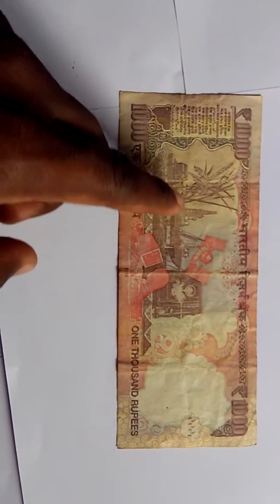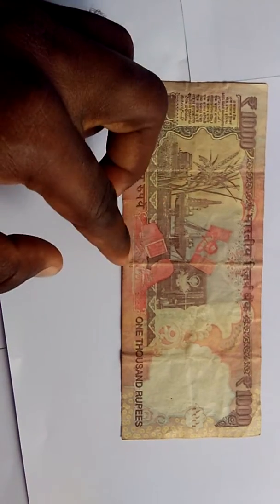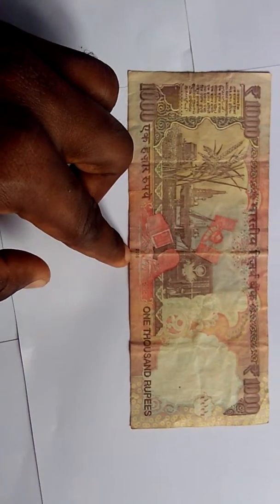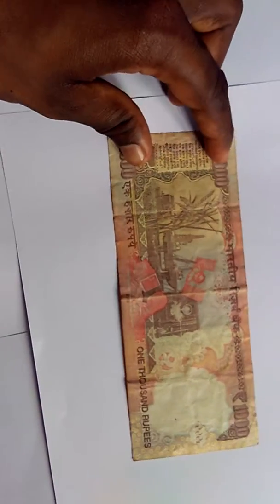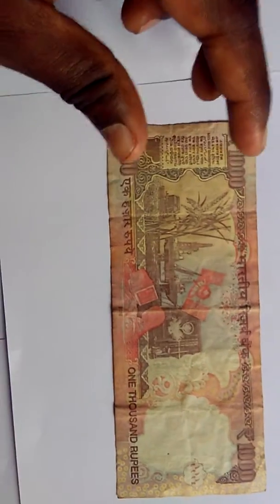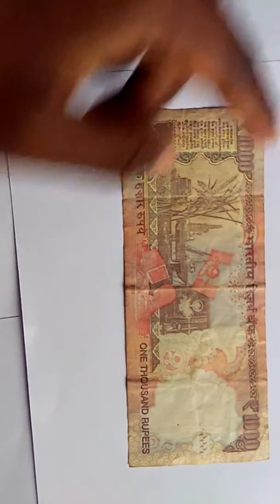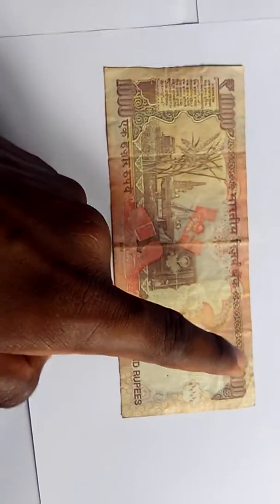On the back you can see satellites, millets, a shipyard, and a person typing on a computer, along with the year 2016. There are also 15 languages shown here — 15 of India's national languages. There are many languages in India; 22 have been declared as national languages, and these are 15 of those.